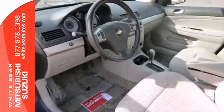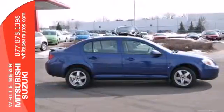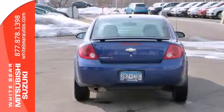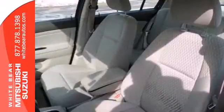It has comfortable seating for five, a 60-40 split rear bench seat, and air conditioning with air filtration. And with a multi-speaker sound system with CD player, rear child safety locks, and daytime running lights, it won't be here long.